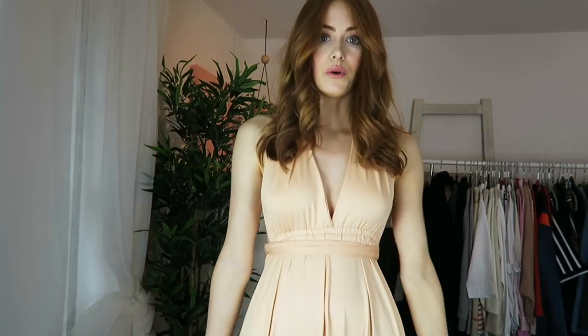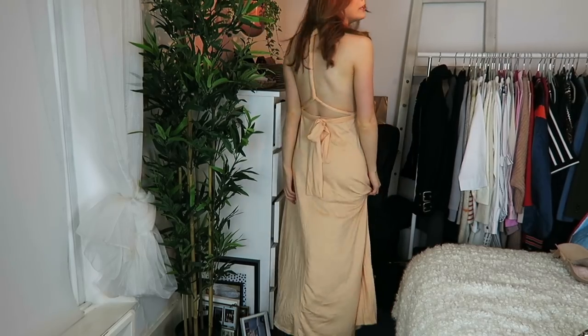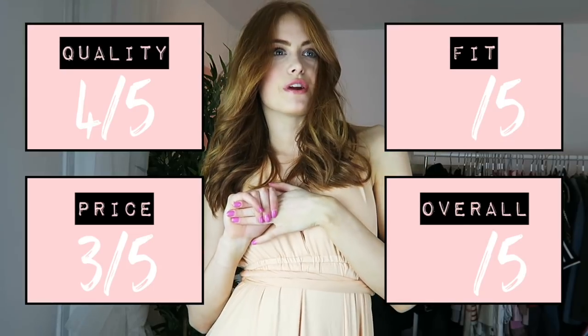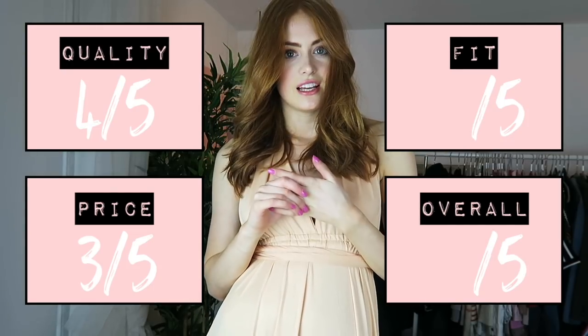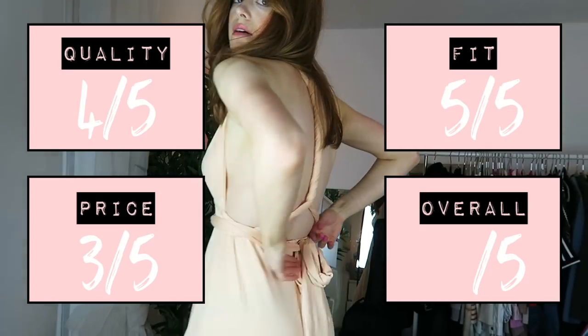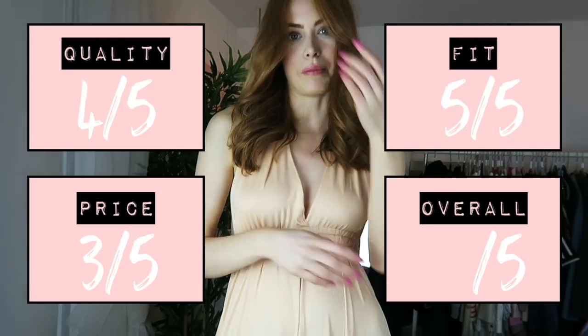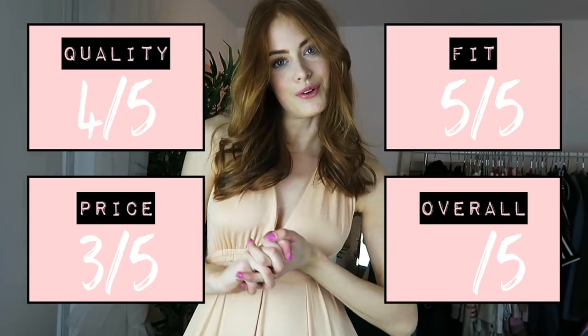The fabric is actually decent quality and it's not half as see-through as all the other ones. Quality: 4/5. Price: 3/5 — it's about £19-20 which is quite pricey. Fit: 5/5 — the elastic waistband isn't too tight or too loose and the band width is just right. Overall: 4/5. That's it for this video! I hope you enjoyed it — it was just a bit of fun. All the dresses are linked below. Give it a thumbs up, subscribe, and I'll see you in my next video!